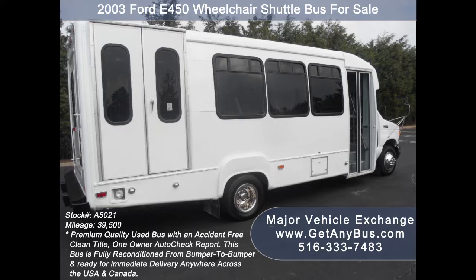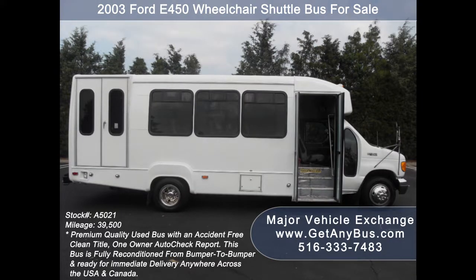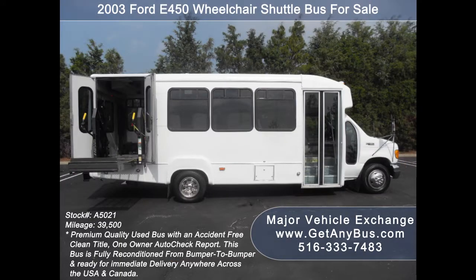This flat floor bus has been thoroughly reconditioned, serviced, checked and road tested and is well appointed. As part of our reconditioning process, all fluids were checked and changed as needed, and a thorough inspection and road test were performed to make this bus fit for any use.